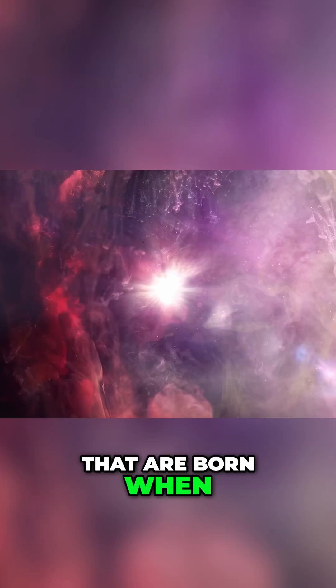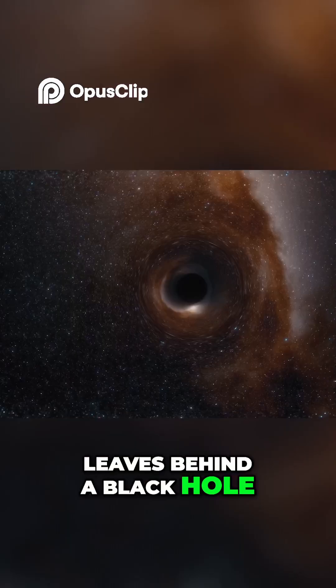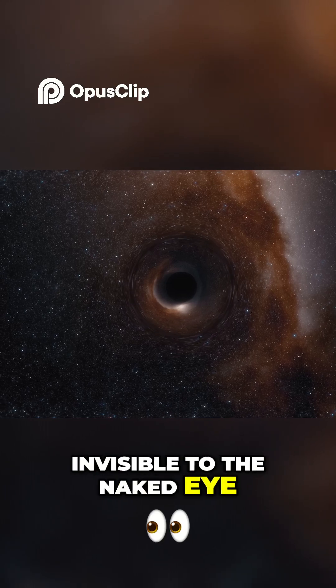These are black holes that are born when massive stars reach the end of their life — the core collapses and leaves behind a black hole. This black hole will then wander the cosmos, invisible to the naked eye.